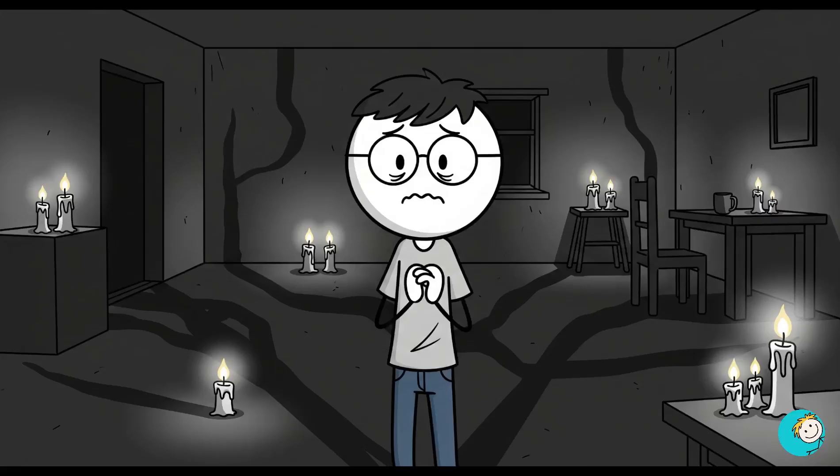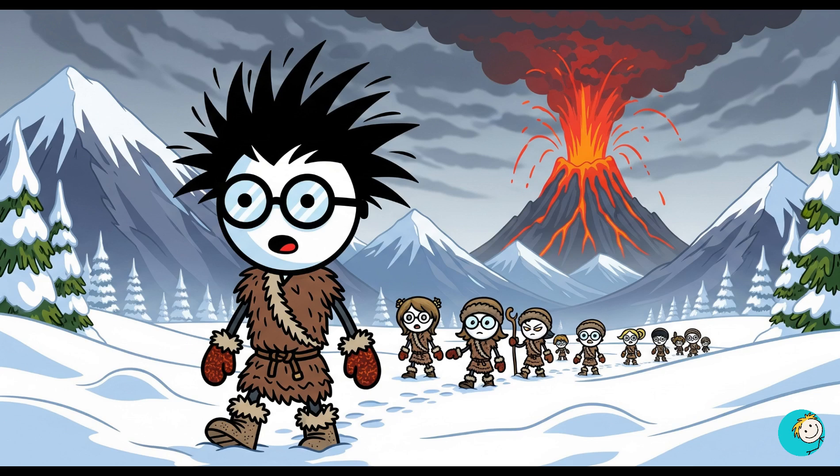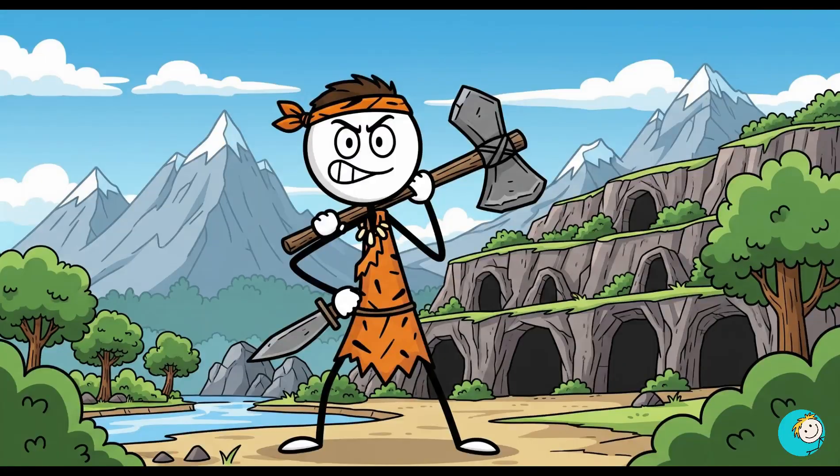Number six: they survived without comforts. You might think you could survive without electricity for a week — spoiler, you probably couldn't. Ancient people survived ice ages, mega droughts, and volcanic winters. They didn't just get by; they adapted.